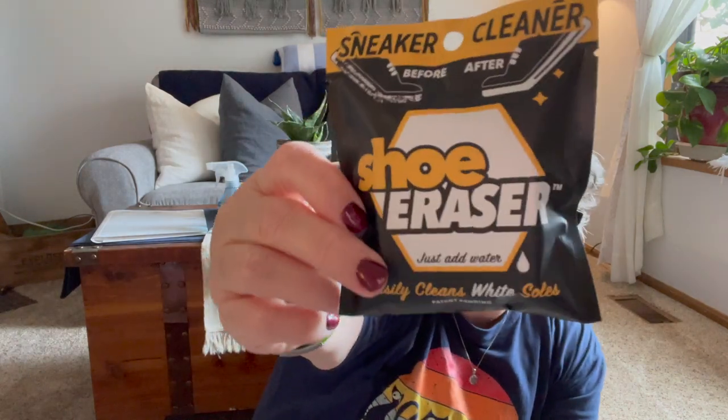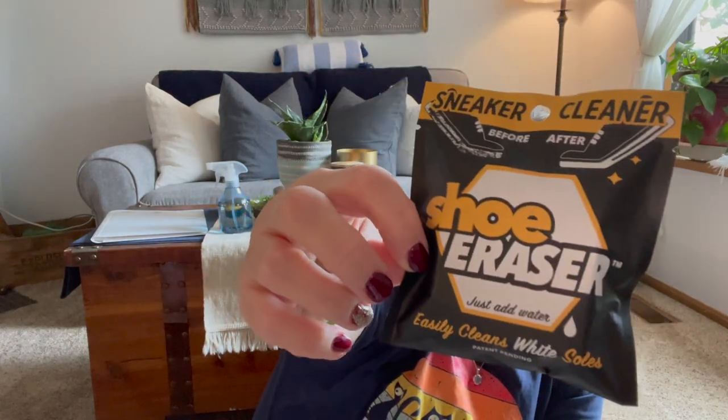I got a shoe eraser. We're going to check it out and see how it works. I have a feeling it's a magic eraser but they're calling it a shoe eraser. It says use gently and add plenty of water to get the dirt off the white part of your tennis shoe. I might let my little cousin try it on her crocs.